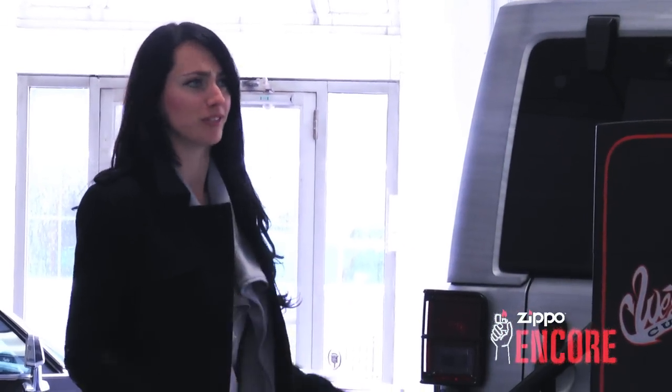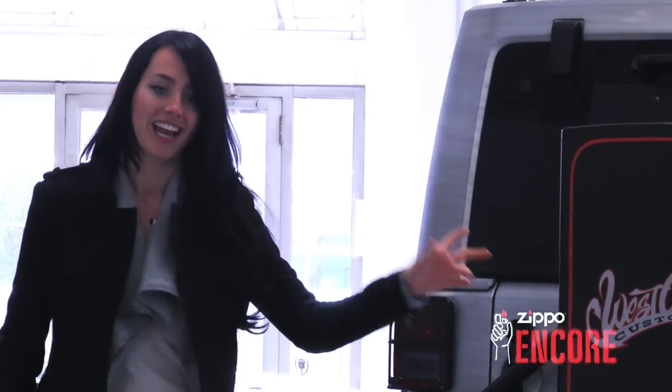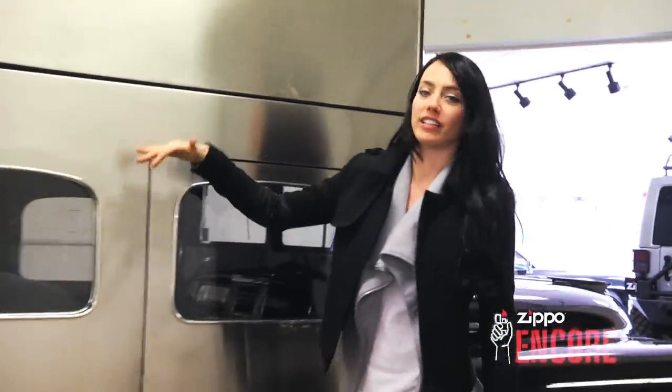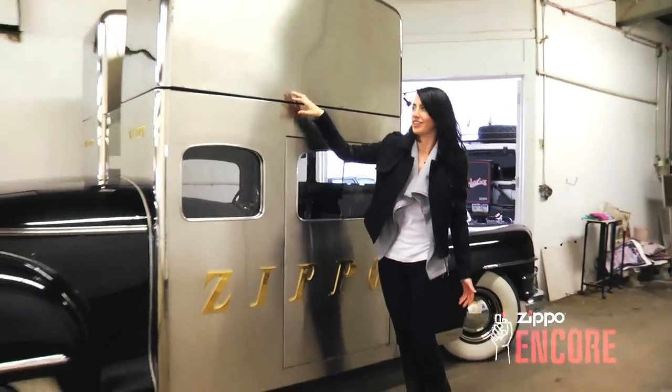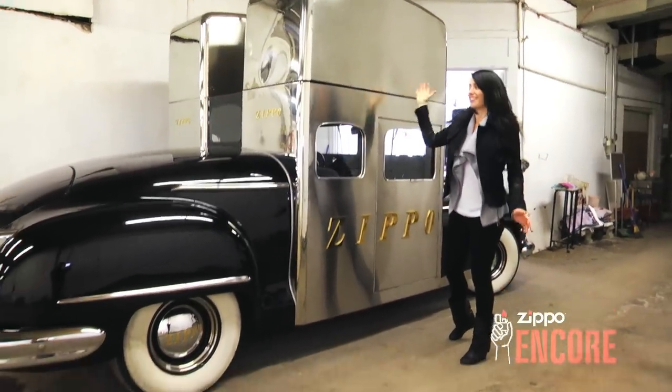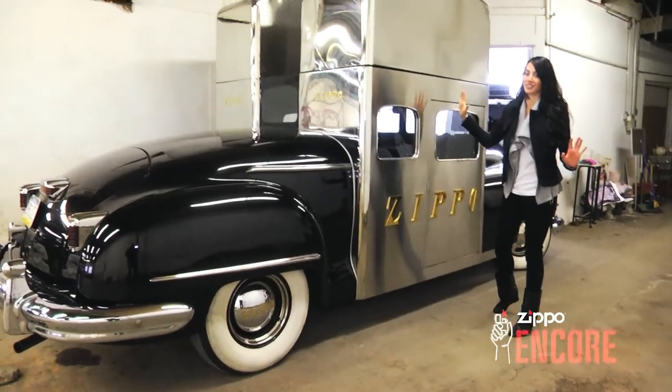I'm here at the Zippo Lighter headquarters and I'm in the garage with the custom-made Zippo Jeep by West Coast Customs, which is awesome. The back is insane. And the 1947 Zippo car — this thing is so cool. It has lighters on the side. The actual car was cut in half to build lighters. The tops flip open and they have flames that they place inside.